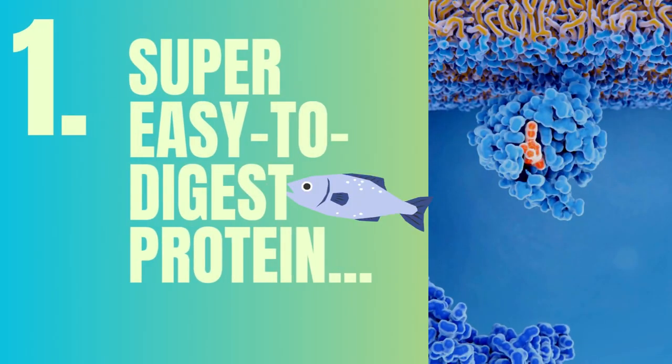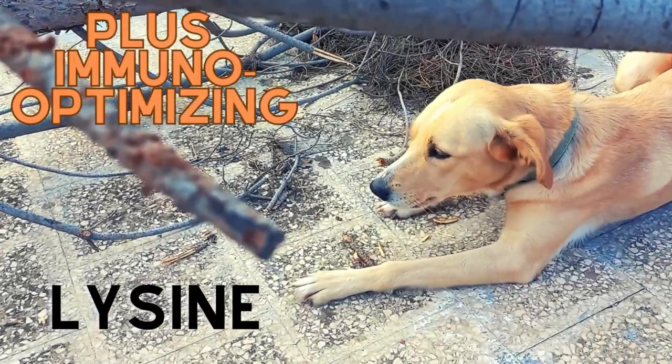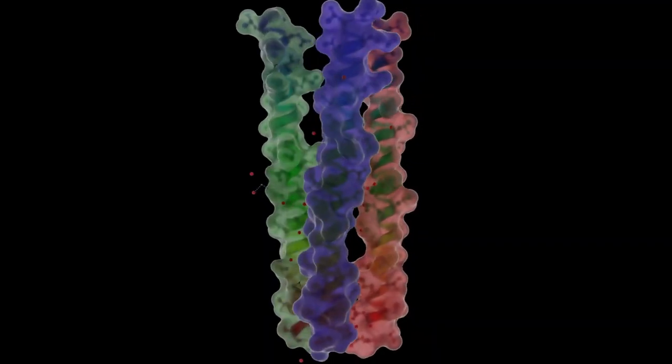Plus, which food you absolutely need to pair with sardines when you put them in your dog's bowl. Number one: sardines have an absolutely fantastic bioavailable protein. That means that the protein in sardines, your dog's body can put most of that protein to use.